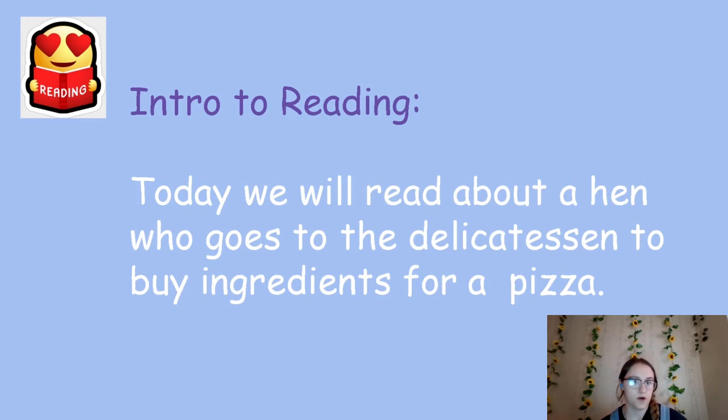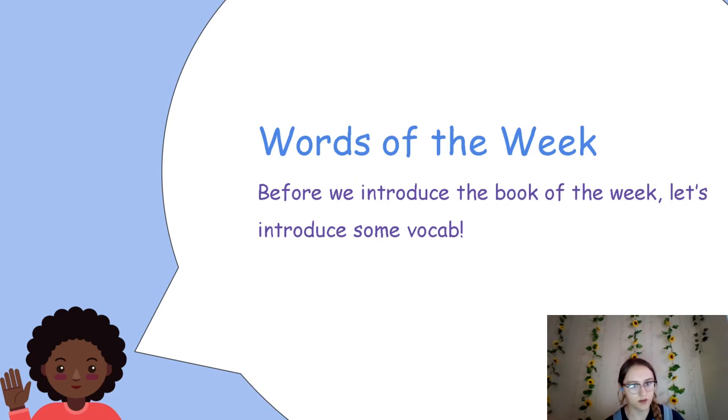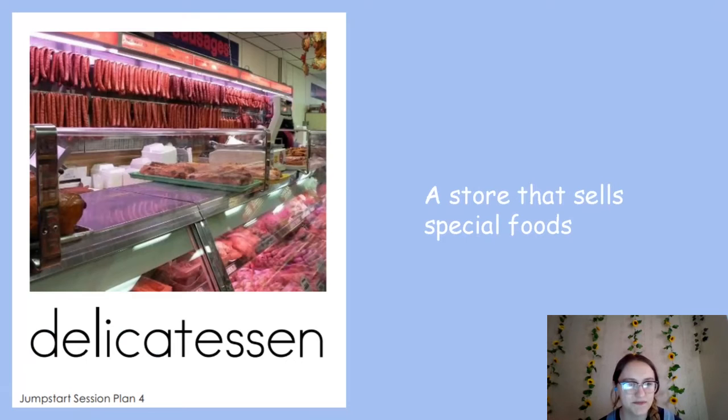Before we read, let's learn about some words in the book. The first word is delicatessen — that's a store that sells special foods. In the picture, this store sells different types of meat, maybe like hot dogs or sausages. It could also mean a store like a bakery, because that has special foods too.